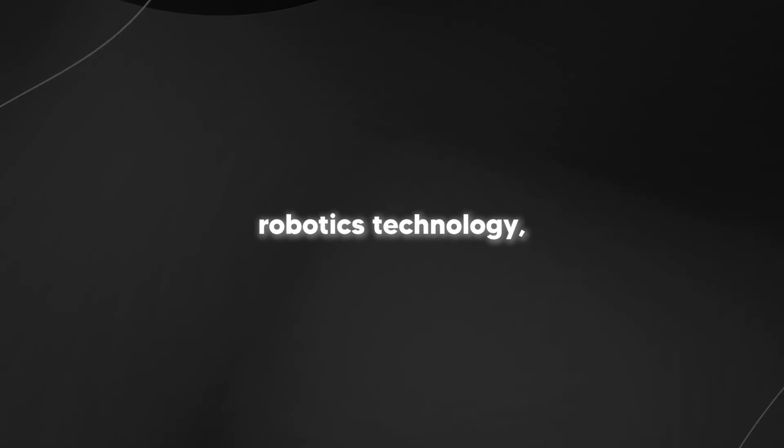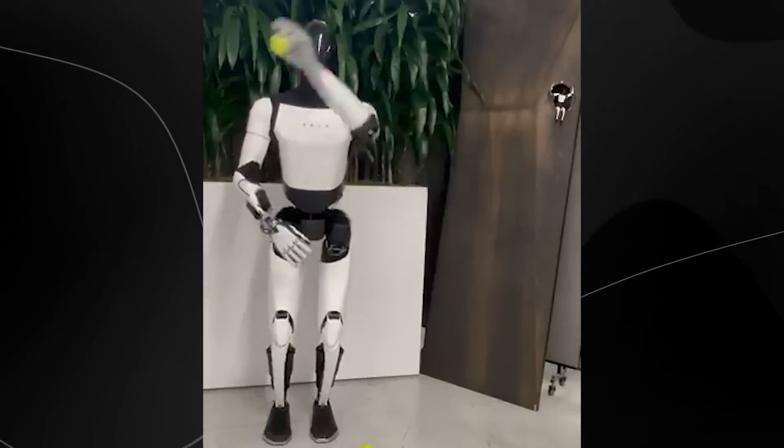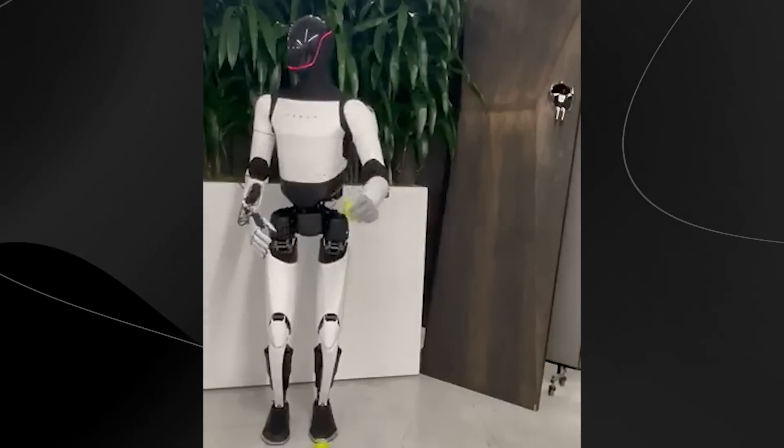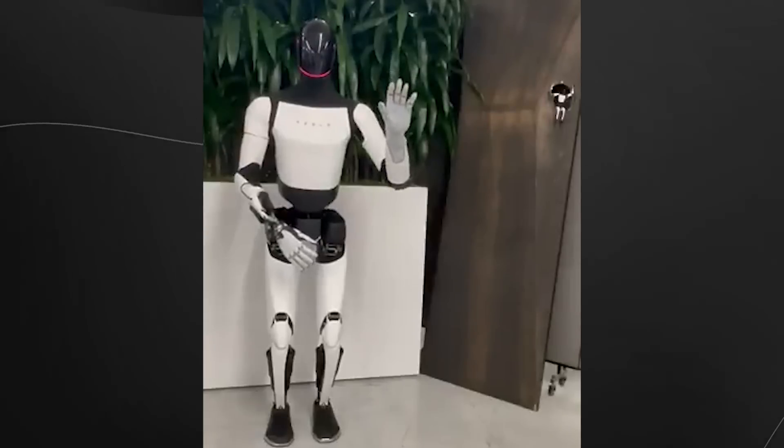In a stunning demonstration of cutting-edge robotics technology, we recently got an up-close look at Tesla's latest breakthrough in humanoid robotics. The Tesla Bot showcased its remarkable capabilities by performing what might seem like a simple task to humans, but represents an extraordinary achievement in robotics: catching a tennis ball in mid-air.